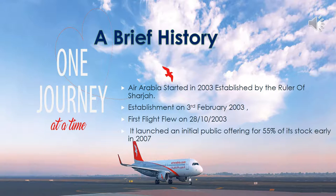Understanding that the regional air market had already reached its saturation, Air Arabia was launched as UAE's third airline. It was established under Sultan bin Mohammed Al Qasimi, and its first flight flew from Sharjah in UAE to Bahrain International Airport.